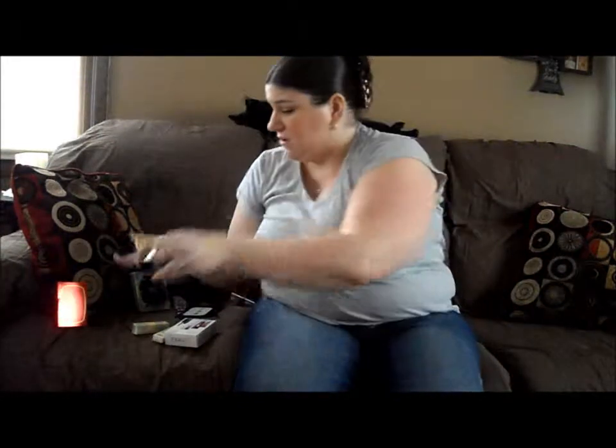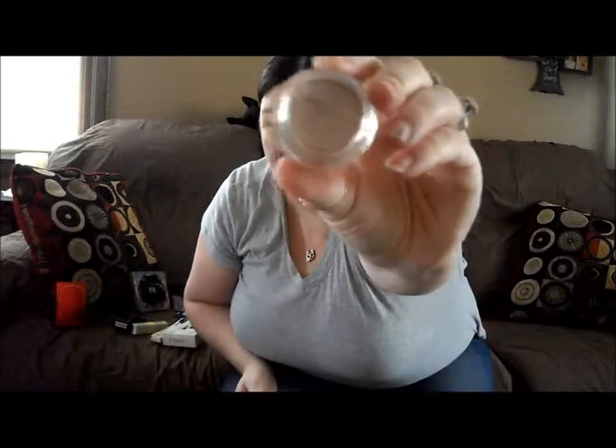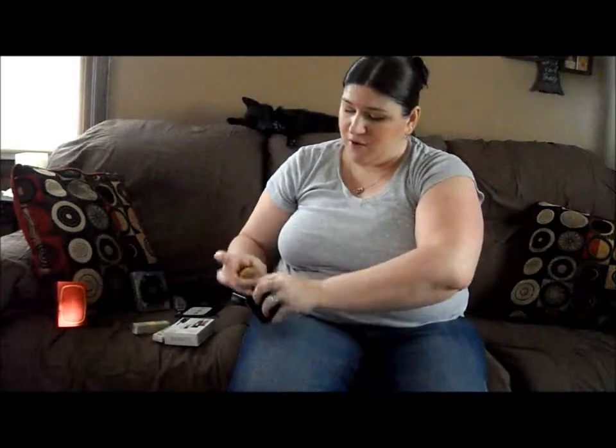I got this Estee Lauder Double Wear eyeshadow in Pink Pearl — just the blue packaging. This is brand new, I haven't even opened it. It just has the gold on the top; it's very pretty. It's kind of similar to the Pink Sugar, except this one comes off a little more peach, I think. It's called Pink Sugar but it definitely comes off more of a peach to me.